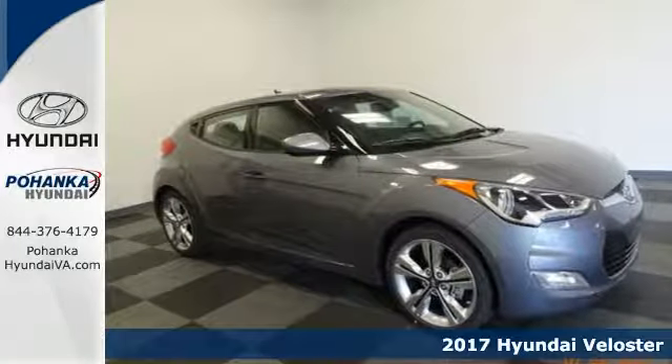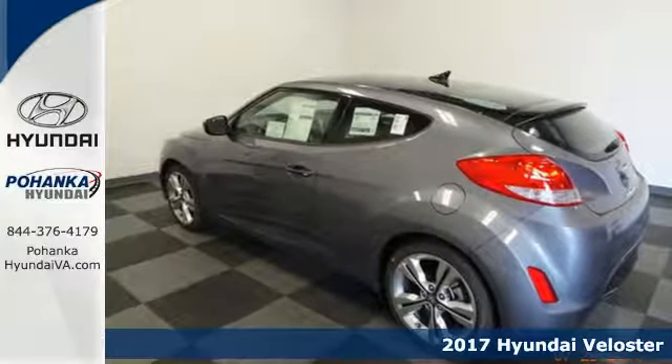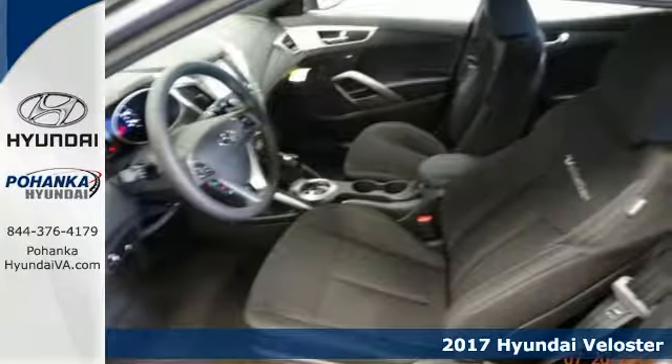Here's a 2017 Hyundai Veloster. Truly unique, impeccably stylish and conveniently practical, this Veloster is what you've been looking for.